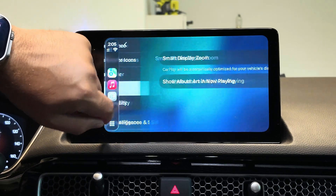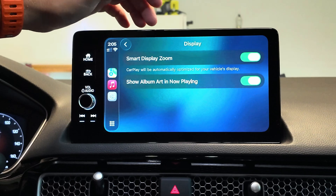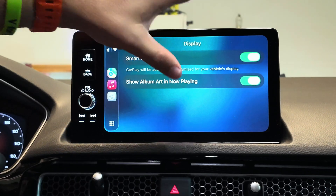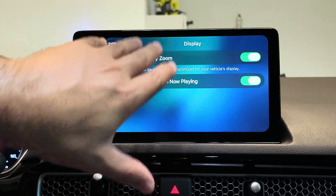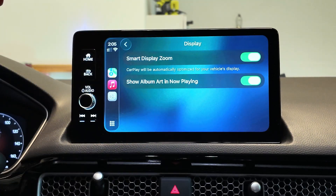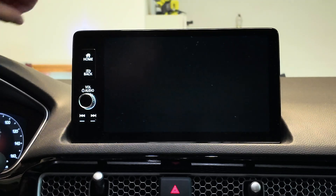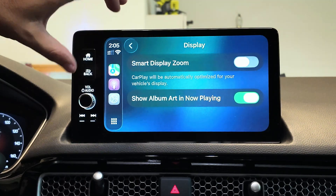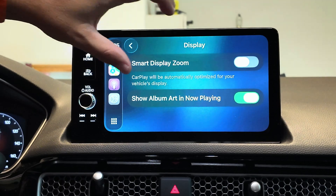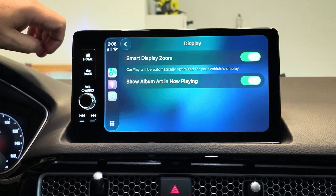Display is another good one. I really do like the smart display zoom — CarPlay will be automatically optimized for your vehicle's display. It's turned on and it does allow me to fit much more data on this display. I'll turn it off just to show you how blown up everything gets. This doesn't fit quite as much data. I do like a data-dense display.